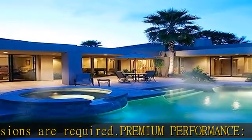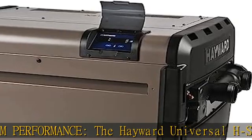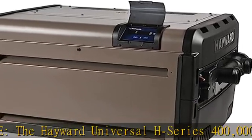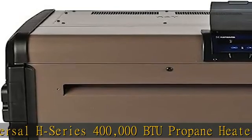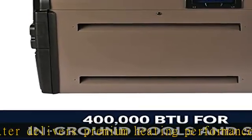Energy savings: the efficient, industry-leading design reduces circulation pump runtime to provide energy savings. Easy to use: the intuitive front control panel provides easy operation, service, and maintenance. Check the description to get this product today at the best price.